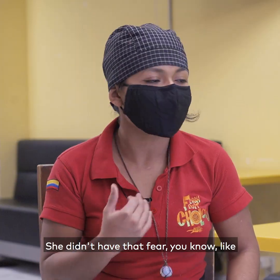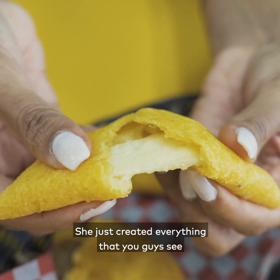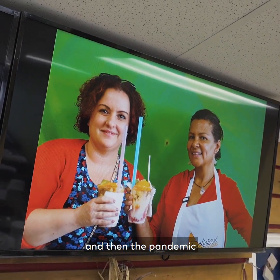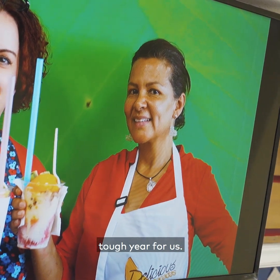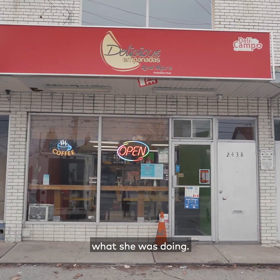She didn't have that fear. As long as she did it with love, she knew it would be good. She just created everything that you see here with such determination. But suddenly we lost her to cancer a year ago, and then the pandemic hit, so it's been a really tough year for us. But she left such an example that we just try to continue to do what she was doing.